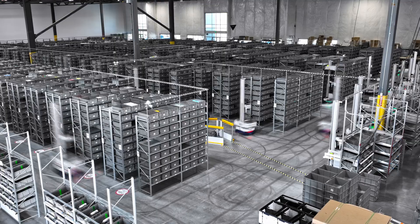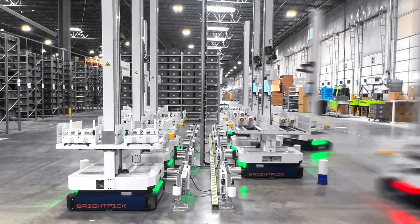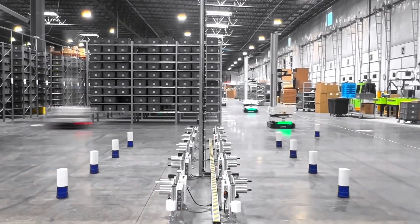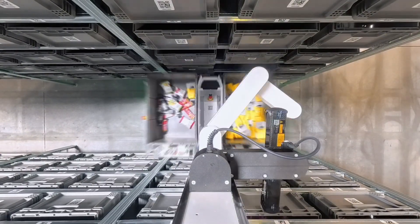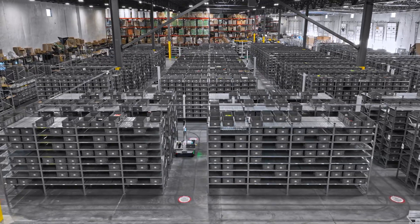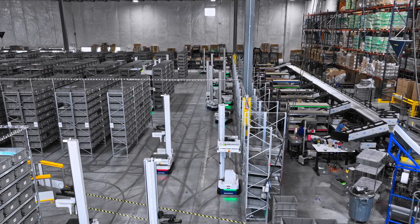But storing inventory is just the beginning — the real magic happens when a customer places an order. The robots immediately spring into action, navigating aisles, locating the correct storage totes, and picking items into dedicated order totes. This facility processes over 70,000 picks each day, with almost no human intervention.